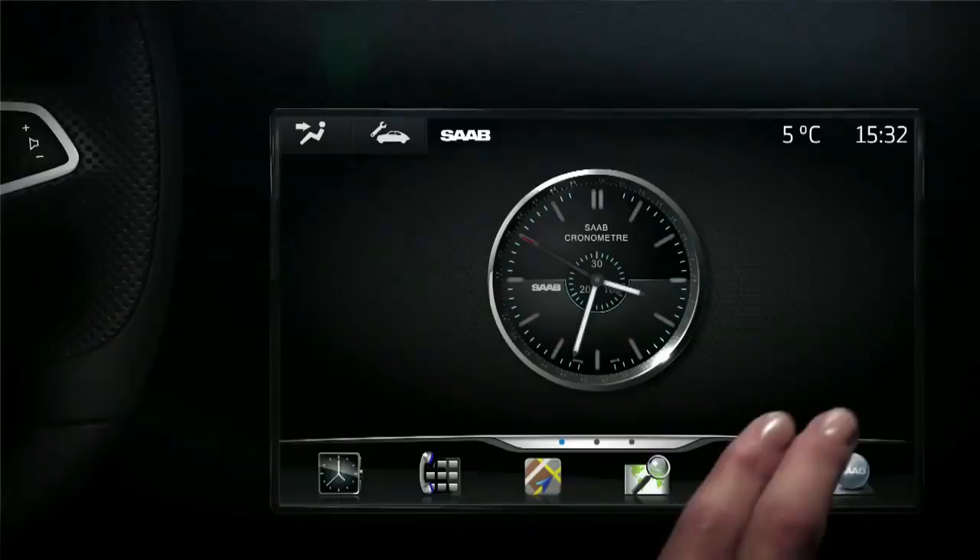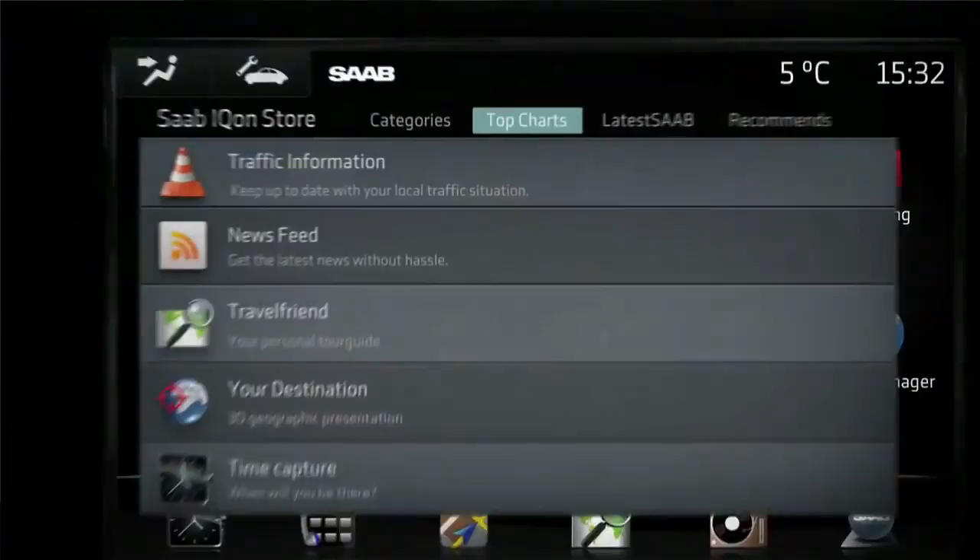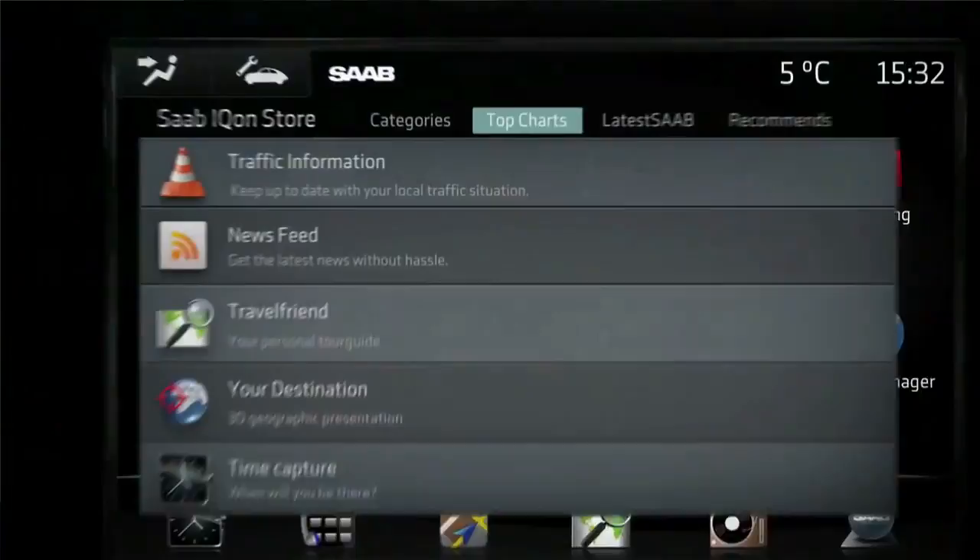This is the first time smartphone technology has been truly applied to an automobile. The car is instantly connected to the internet, with all of your commands on a convenient touchscreen located right next to the steering wheel. You'll have the ability to upgrade it, to download applications, to personalize it as you see fit over the years — so it's something that will not go out of date.